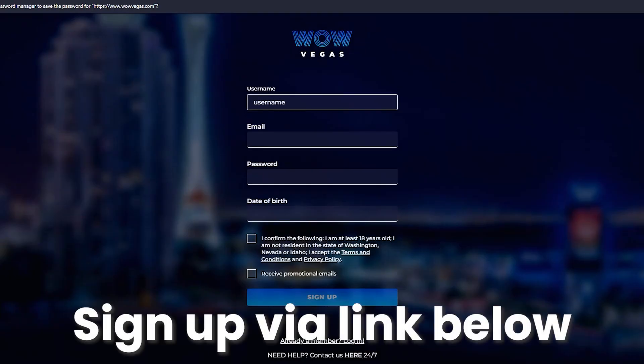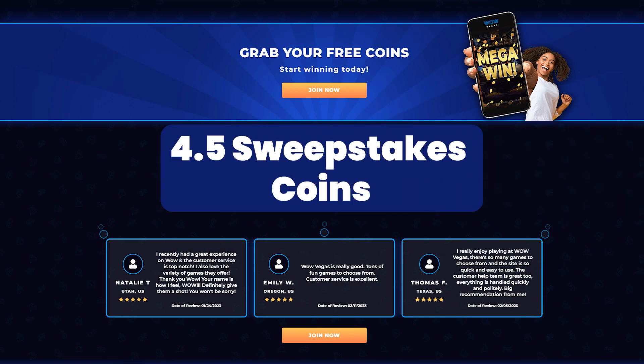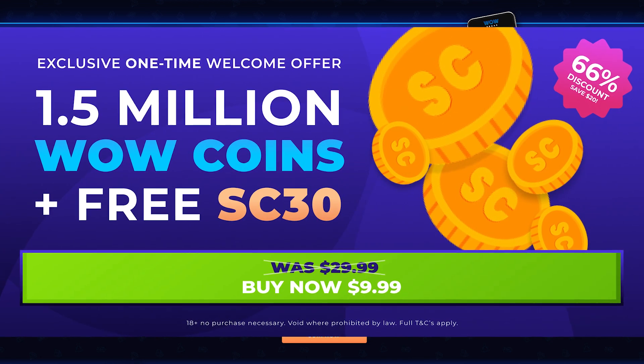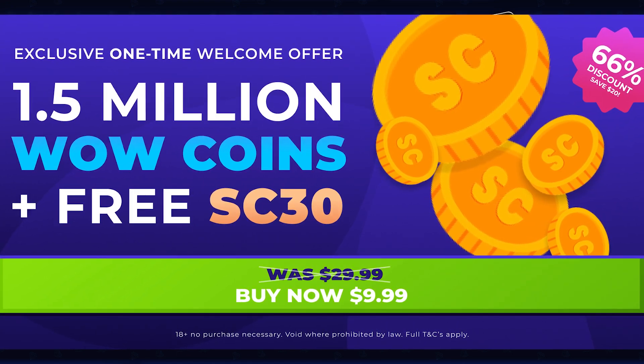To give it a try, click on the promotional link in the description below to sign up and receive daily SC rewards, along with 4.5 sweepstakes coins and 30 SC on your first purchase. This also includes a $9.99 discount when you purchase 1.5 million wow coins, which typically costs $29.99.